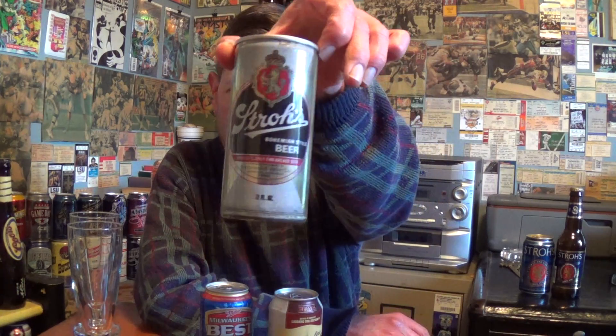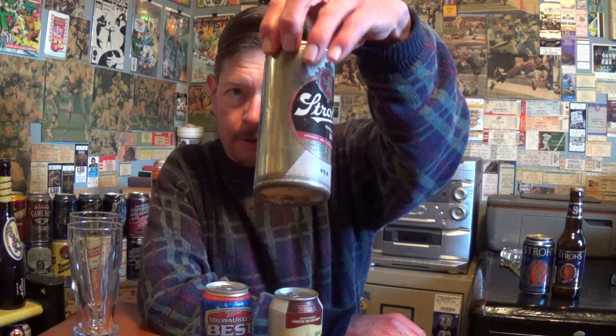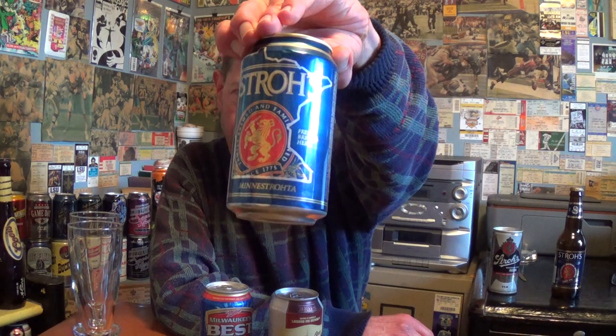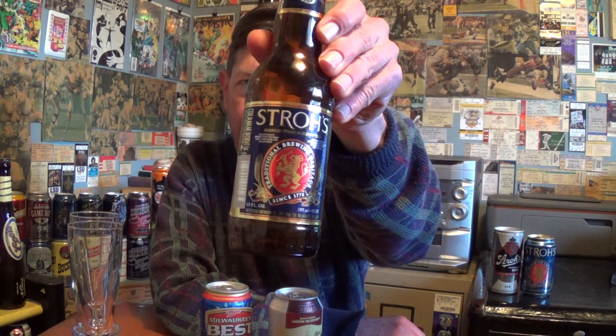Some old beer brands. Here's an old Stroh's can, probably from the 1970s or early 80s — America's only fire-brewed beer. Not anymore. Here's one from 1996, Stroh's, Minnesota — I bought this in Minnesota. And from years later, a bottle. Can't get Stroh's in Louisiana or anywhere close to Louisiana that I can tell.